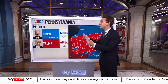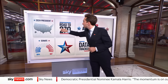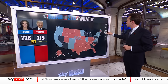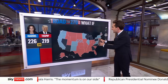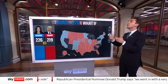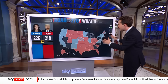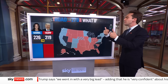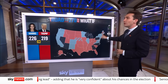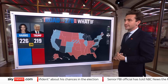Going back to the Road to 270 map for 2024: Pennsylvania, Michigan, and Wisconsin are three states that have all voted together in tandem since 1992. They're quite similar — sort of post-industrial states with more non-college-educated white voters. Chances are, if one of them goes one way, the others go that way as well. And in which case, you will get a victor.